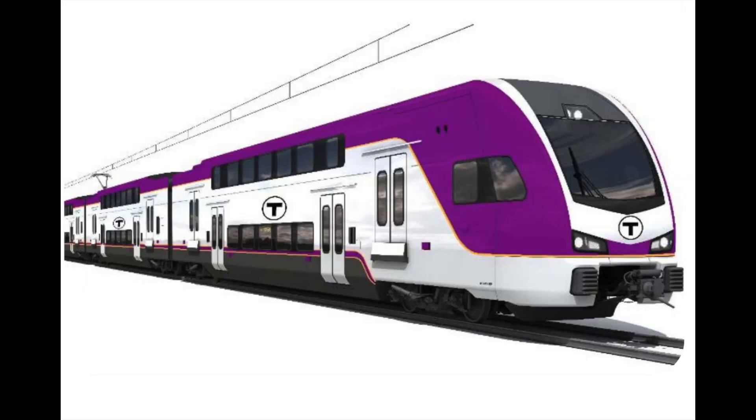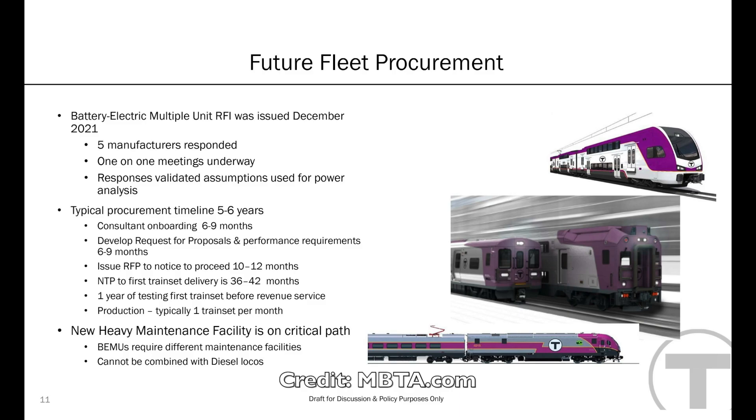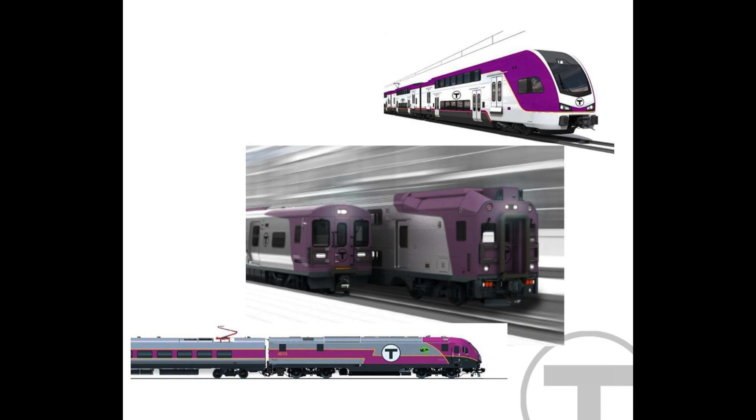The MBTA does have a proposal to order battery electric trains on the Fairmount Line, called battery electric multiple units, issued in December of 2021. Five manufacturers responded, though the specific manufacturers are not yet known. The typical procurement timeline for these trains is five to six years: consultant onboarding for six to nine months, developing requests for proposals and performance requirements for six to nine months, issuing requests for information to notice to proceed for 10 to 12 months, NTP to first transit delivery at 36 to 42 months, production of one transit per month, and then one year of testing before revenue service. New heavy maintenance facilities are also expected, as BEMUs require different maintenance facilities and cannot be combined with diesel locomotives. These locomotives are expected to enter service before the end of 2027 and could become one of MBTA's most environmentally friendly locomotives.